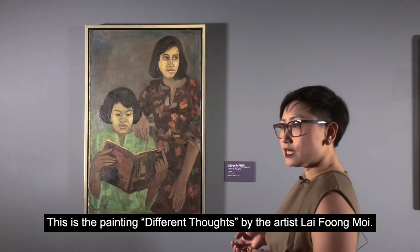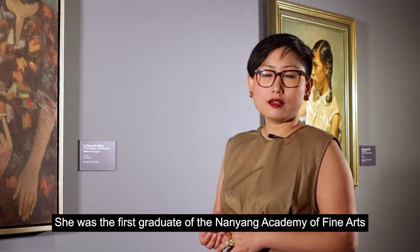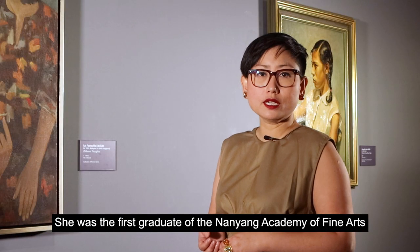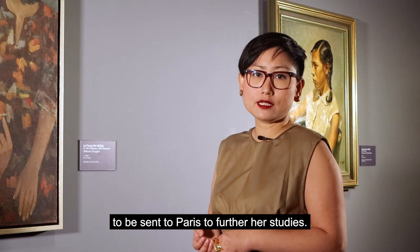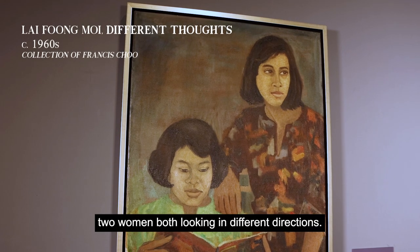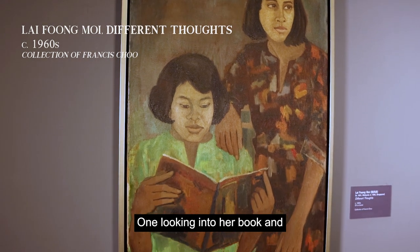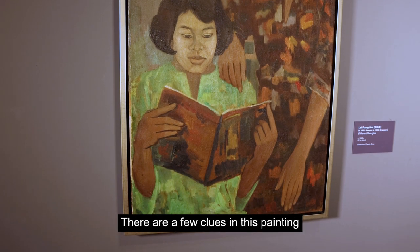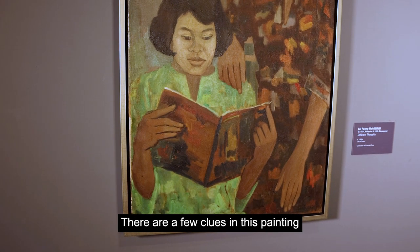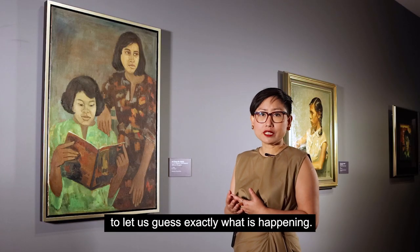This is the painting 'Different Thoughts' by the artist Lai Fong Moy. She was the first graduate of the Nanyang Academy of Fine Arts to be sent to Paris to further her studies. Here we have a portrait of two women, both looking in different directions — one looking into her book and the other gazing in the opposite direction. There are a few clues in this painting to let us guess exactly what is happening.